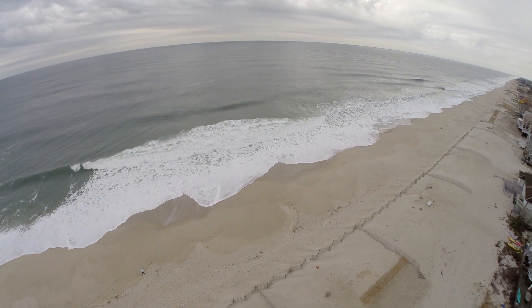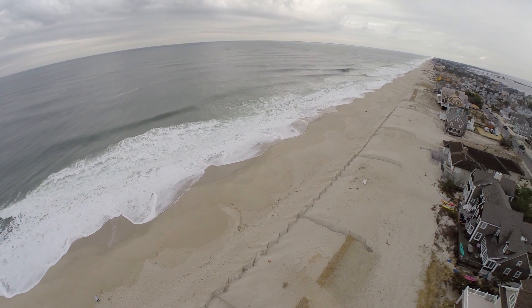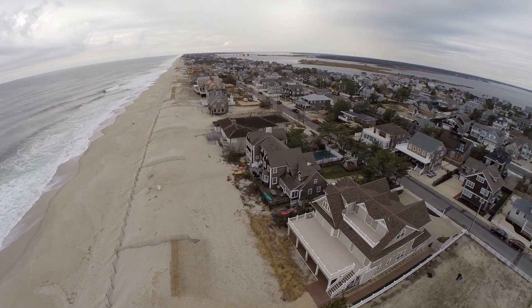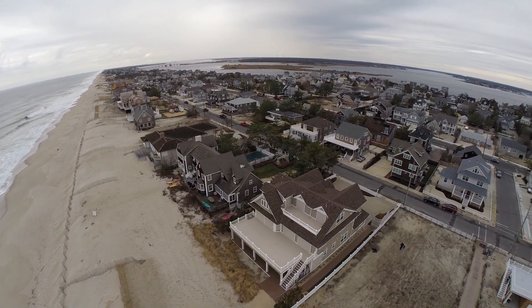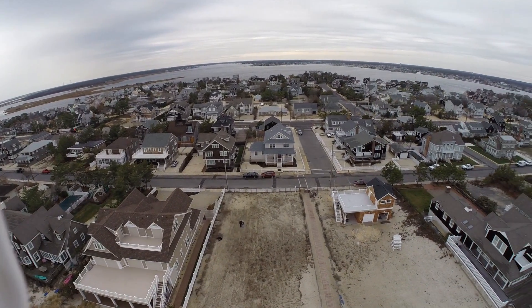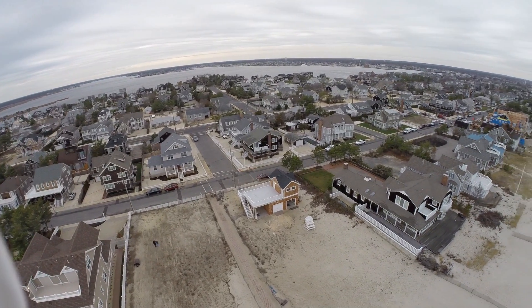Now we'd like to show you more of the Barnegat Peninsula, meaning the ocean to the east, the bay to the west, the land and the homes in between. We're flying at about 100 feet above sea level. What a place to build a fabulous family home.